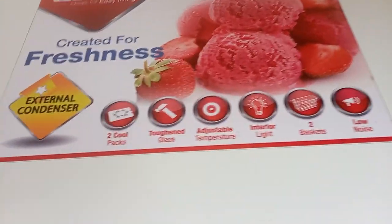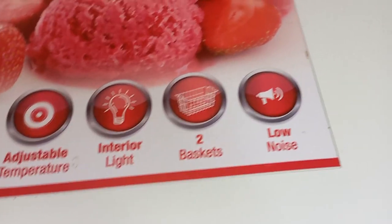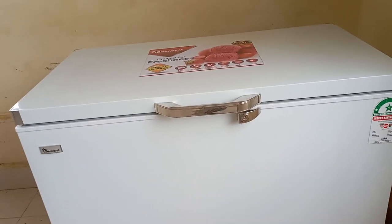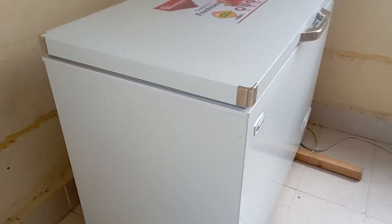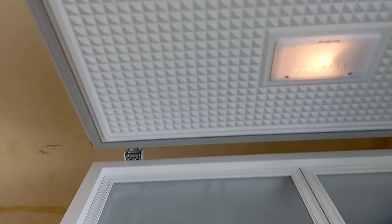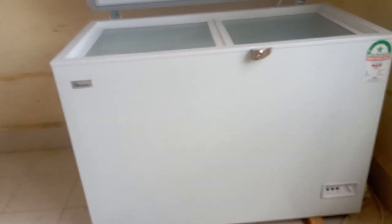Before we go to the production side, I want to show you something quick — something that you need as a farmer, especially if you've been thinking about broiler farming. This is what we call a freezer, it's a rampant freezer. From the specifications, you can see it has two cool packs, toughened glass, adjustable temperatures, interior light, and two baskets. As a farmer, this is one of the tools you need to invest in to minimize your post-harvest losses.